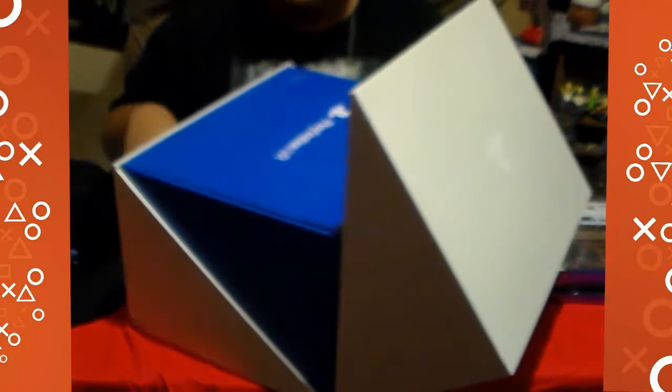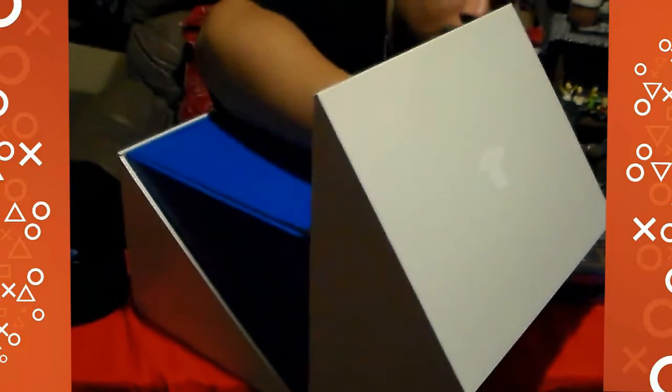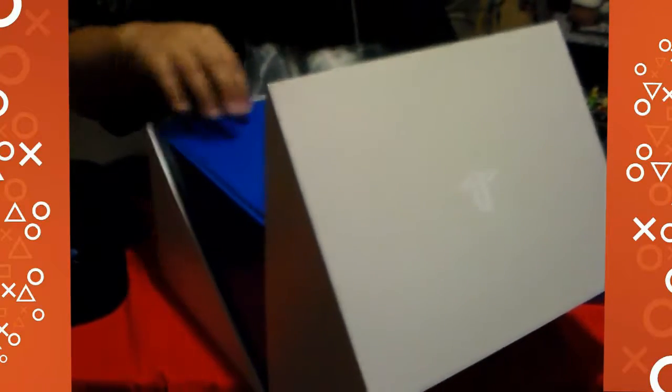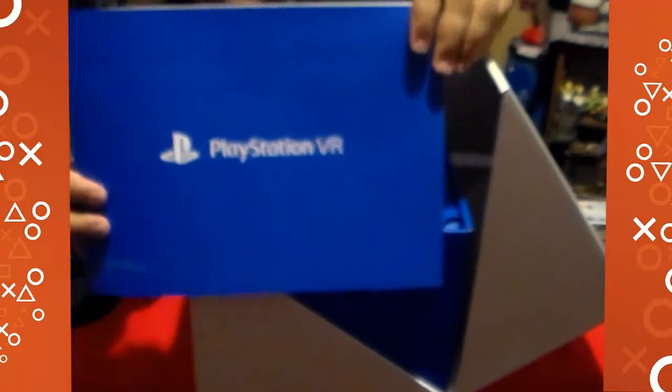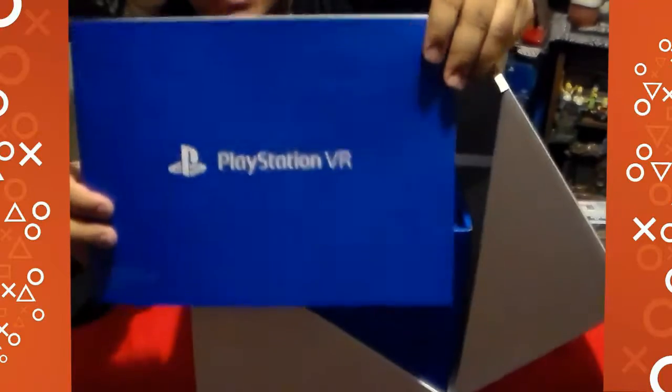That's cool — it's like a little limited edition Jordan box that you get. The first thing you get is the PlayStation VR manual.